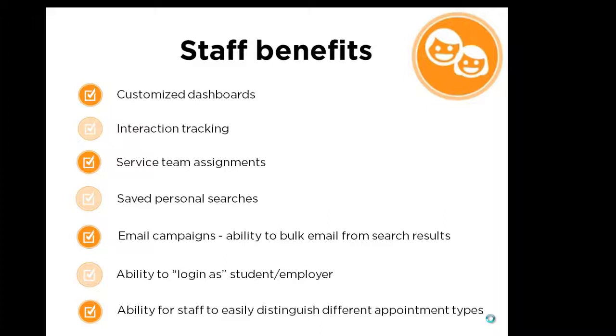Service Team Assignments will simplify the Postal Code List, will be built into the system, and will take the best guess whenever a new contact is added, with bulk update capability.